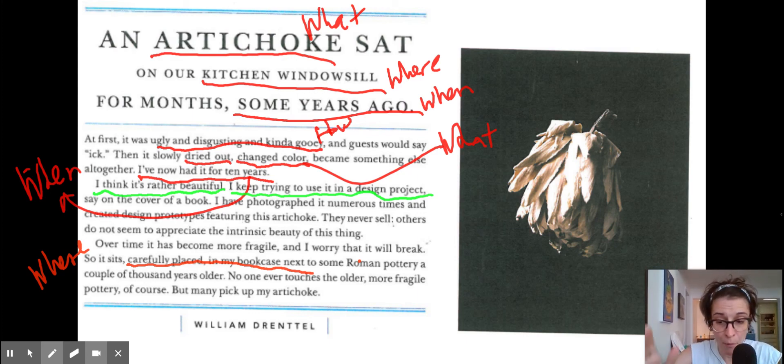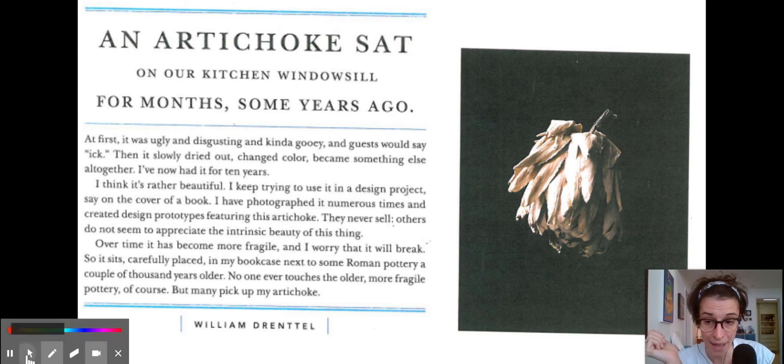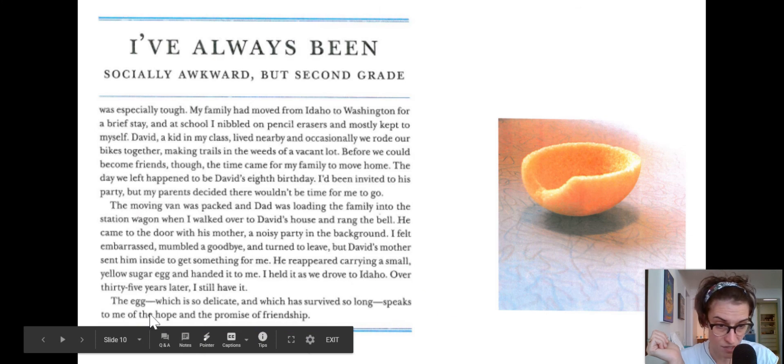So hopefully that was helpful. I want you to go back to your story and ask yourself: have you clearly stated what your object is, where you got it, where you keep it, when you got it, how you got it, who gave it to you — did you find it, did you make it, was it a gift? And then why have you kept it so long? What does it mean to you? If you want to look back at the previous story about the egg — the egg has a nice final paragraph about why he has kept it so long, even though he got it in the third grade and he's in his thirties or forties now. That last paragraph does a beautiful job in just one sentence of telling us why he's kept it so long: 'The egg, which is so delicate and which has survived so long, speaks to me of the hope and the promise of friendship.'